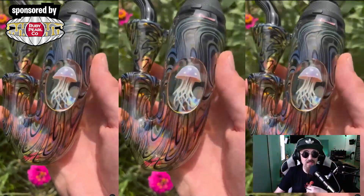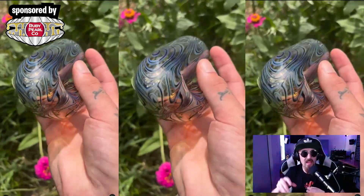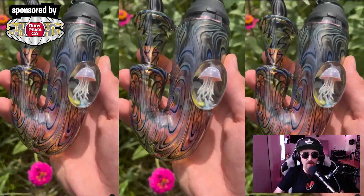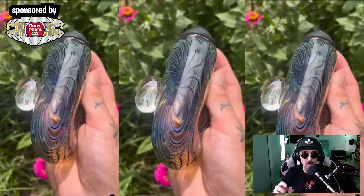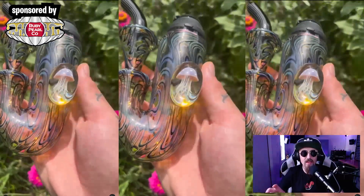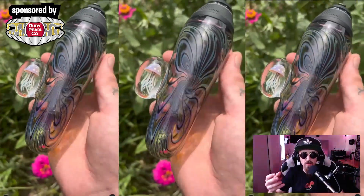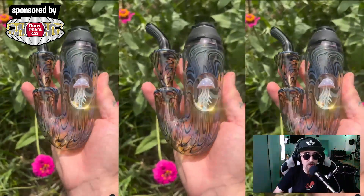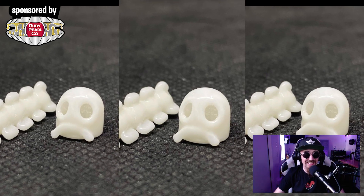Here we've got somebody new to me — C Helic, I think is how you say their name — and they did a collab with Mock Glass. They call this an XL saxophone, which is kind of like the main reason I wanted to feature it this week. I've never heard a sherlock-style piece be called a saxophone and I really like that — that's going to stick with me. The jellyfish is made by Mock and the rest of the XL saxophone is made by C Helic. Really cool, and very popular right now with the proxy attachments. Go check them out.